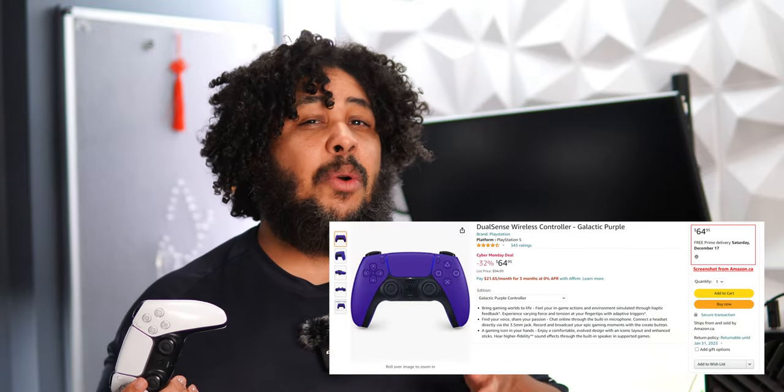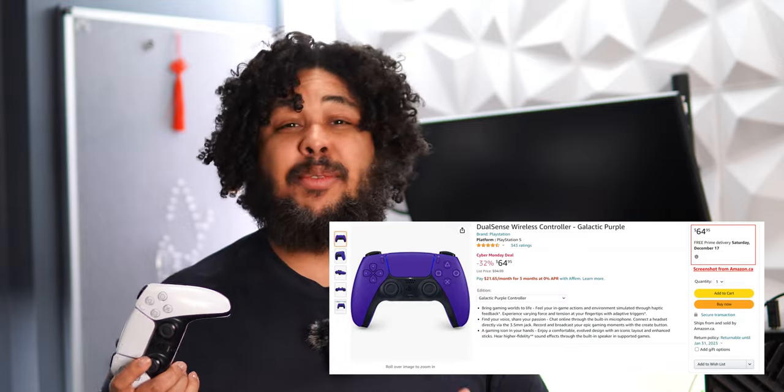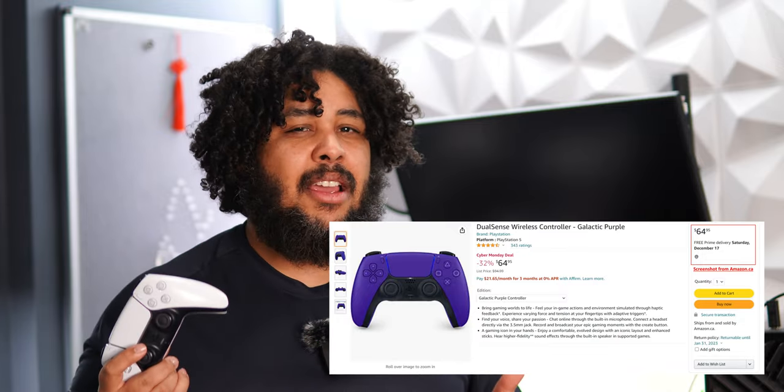So let's not waste another second and start from the least to most exciting deal in my opinion. Starting with the DualSense controller — though there's a fair chance it's sold out already. While this is not the most exciting thing on the list, the deals going on right now are pretty awesome for what is, in many ways, the best possible controller you can buy for PC.